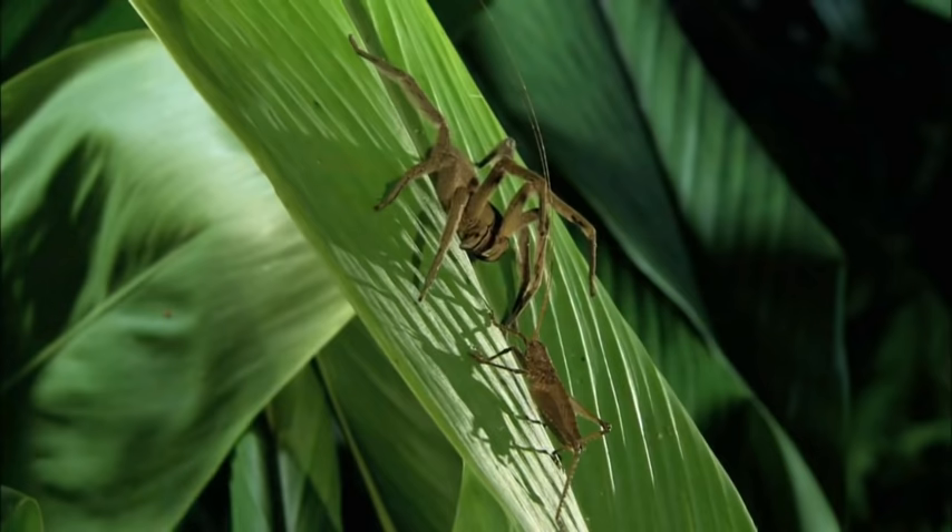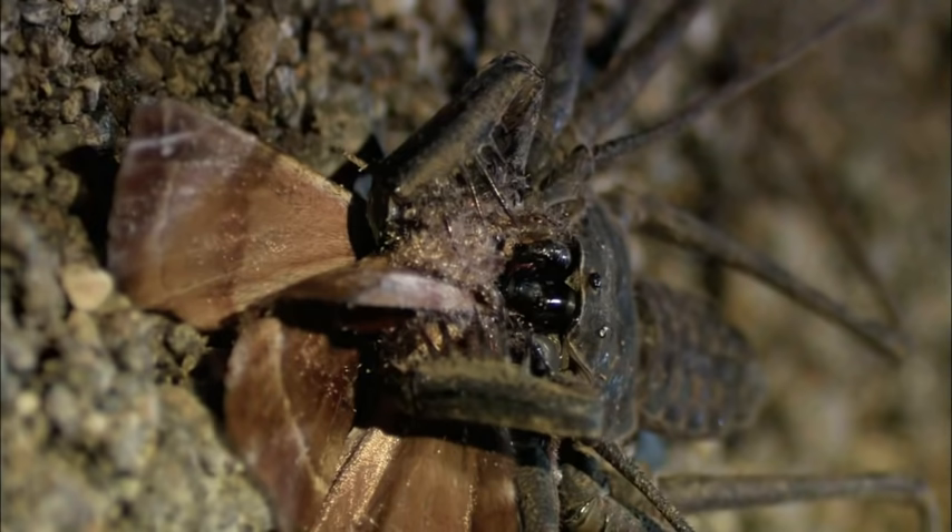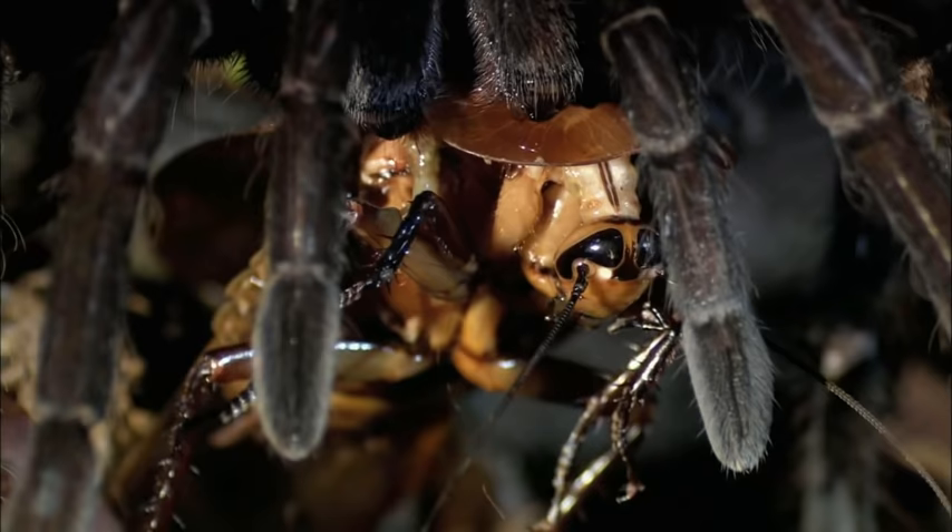It's no exaggeration to say that this is the insect equivalent of shark jaws. Death can be instant or drawn out. But it's coming.